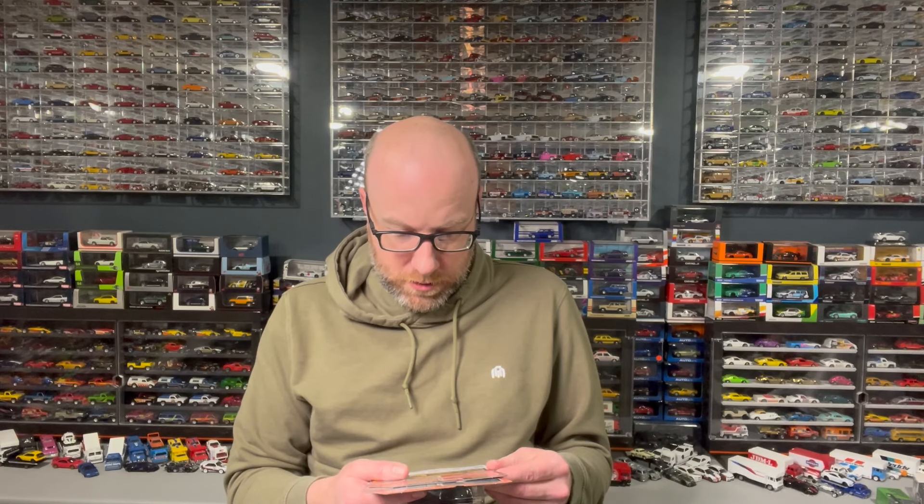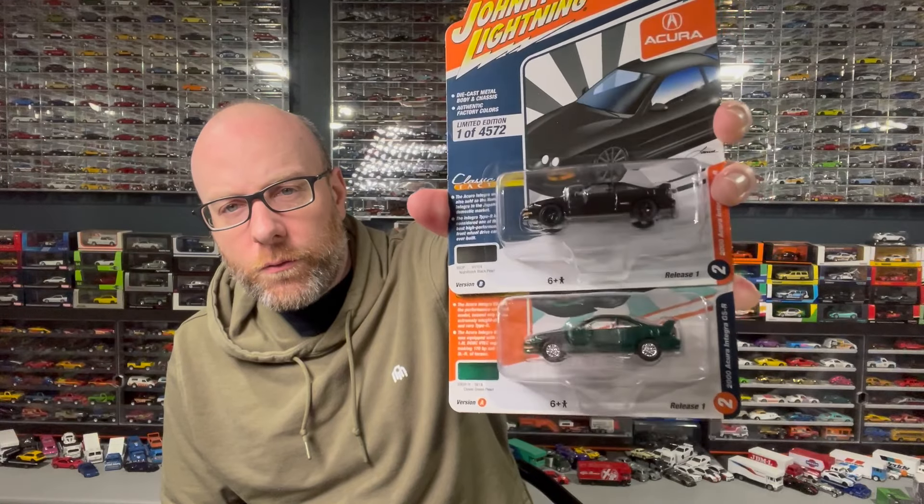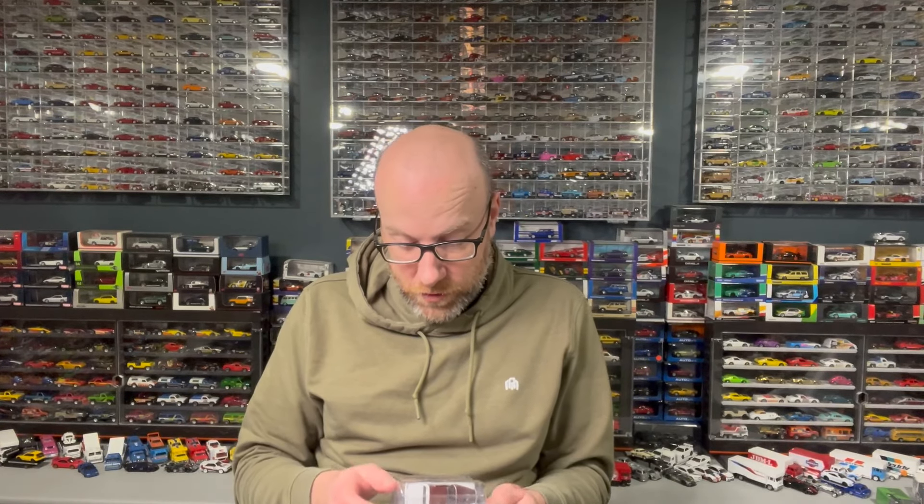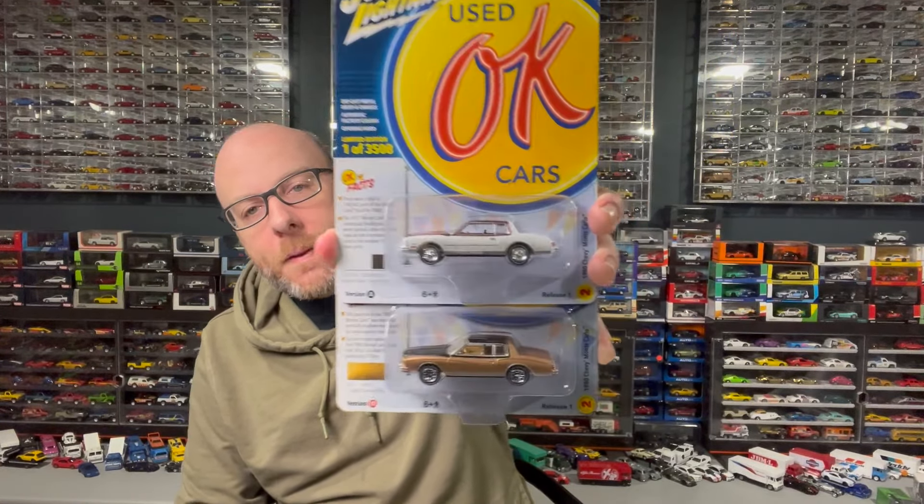These are from 2023 Release One, just coming out now, so Johnny Lightning seems to be still a bit behind. We have one in black and one in green — pretty cool little casting. I don't think I had an example of this casting in my collection. I also got these from Okay Used Cars — Muscle Cars 2023 Release One — Version A and Version B of the 1980 Chevy Monte Carlo. This is a newer tooling from Johnny Lightning, so it's actually a true 1:64 scale deal, unlike older toolings.